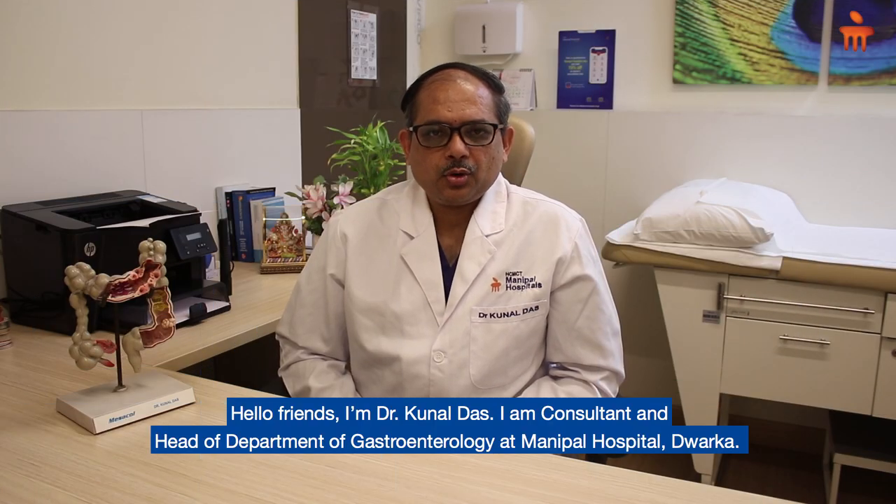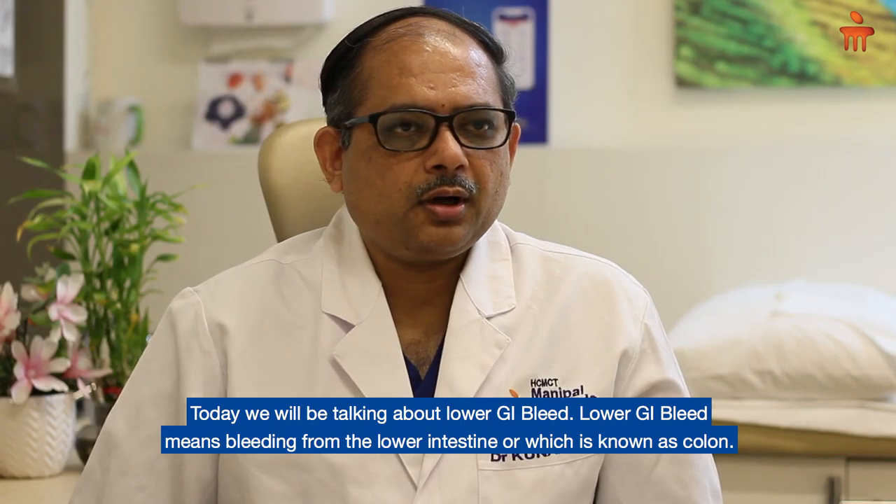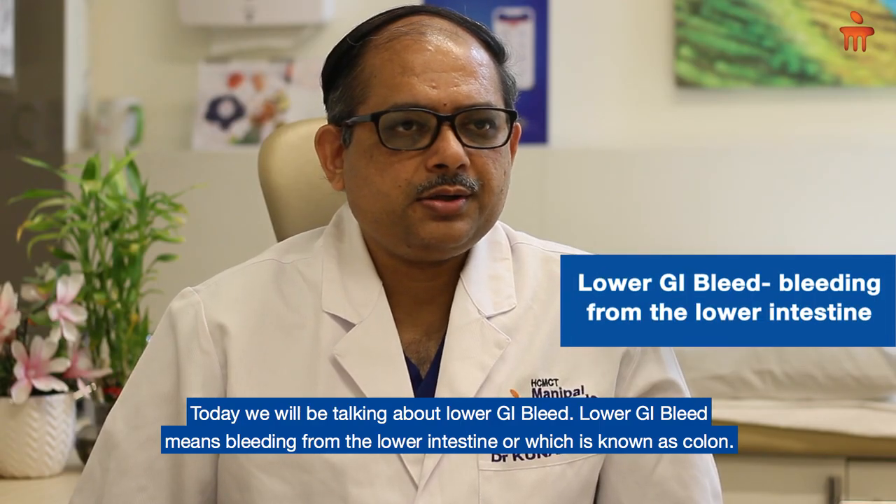Hello friends, I am Dr. Kunal Laj. I am a consultant and head of the department of gastroenterology at Manipal Hospitals, Dwarka. Today we will be talking about lower GI bleed.